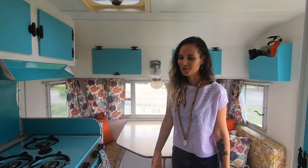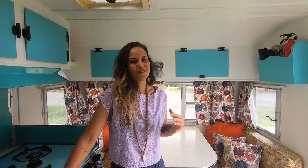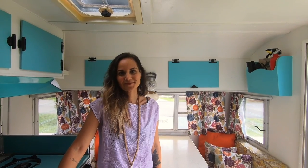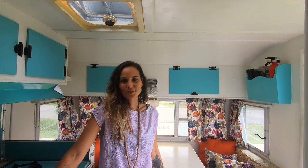And what else can I tell you? Eleanor, she's small, she's sweet, and she's my heart and soul. I love this camper so much, and I think you can probably see why. So, thanks for joining us on the little tour of Eleanor. Hope you liked it, and we'll see you guys soon.